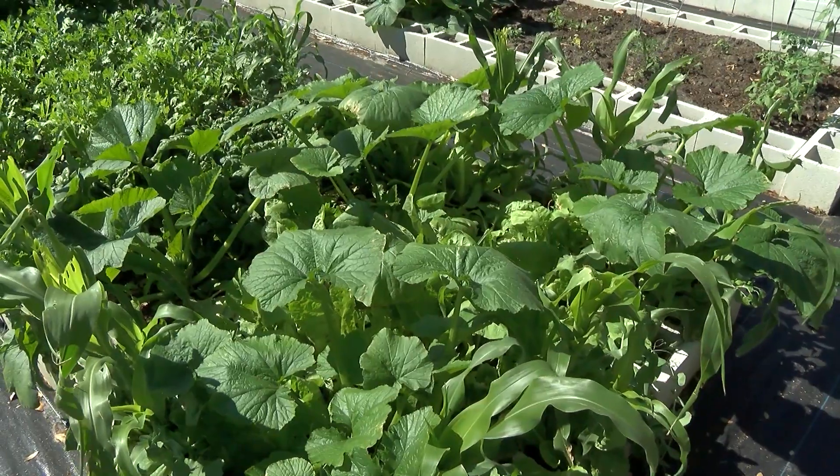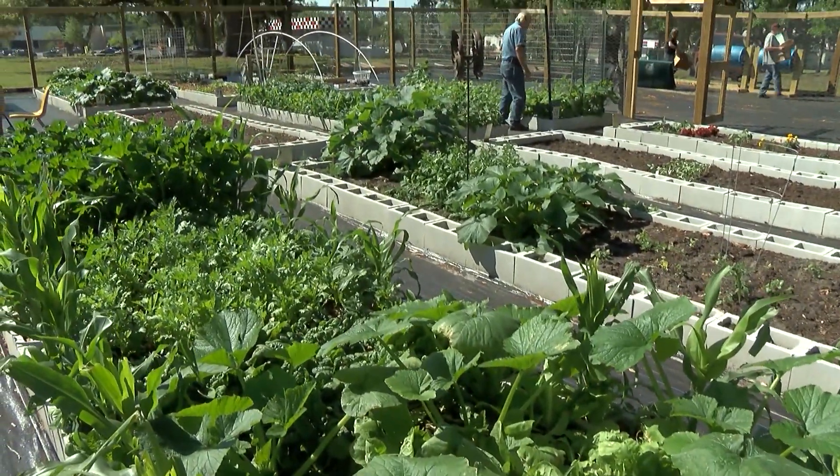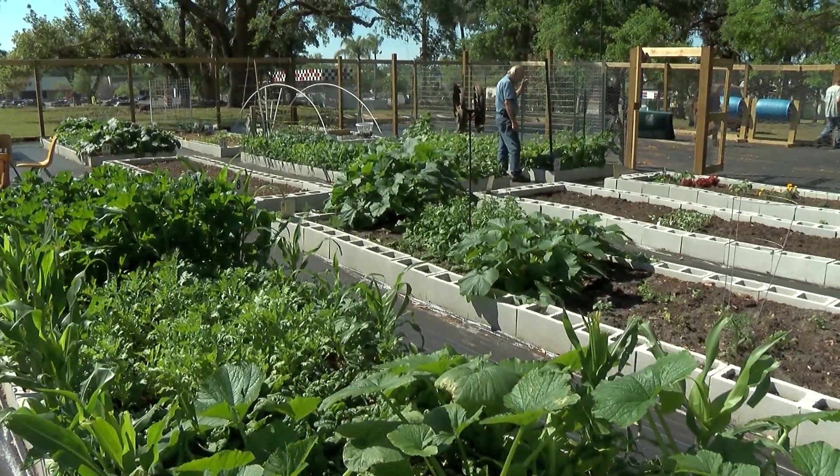I'm actually really interested in the community garden concept. We're building a new school for Millennium, so I'm interested in possibly doing that with our neighbor elementary school — we'll have a community garden. So it definitely gave me some good ideas.